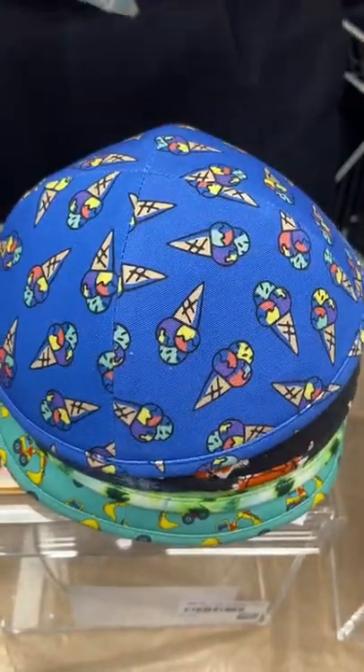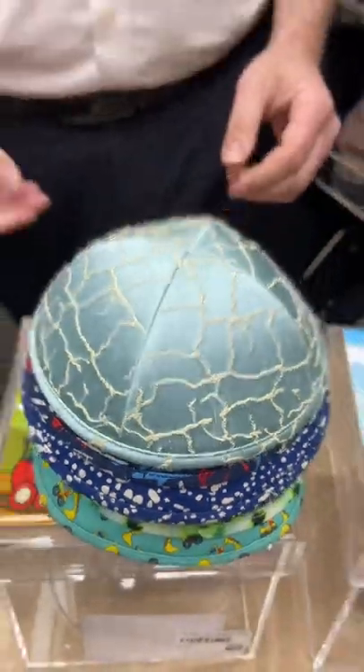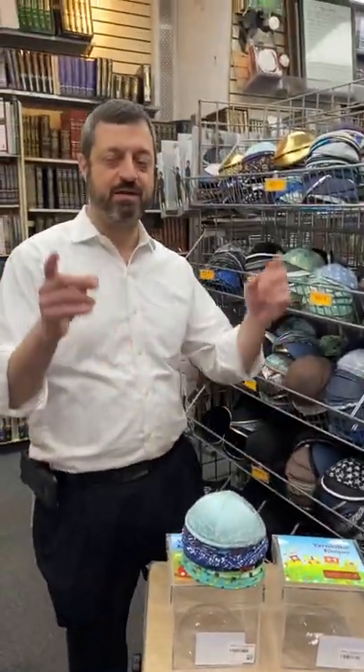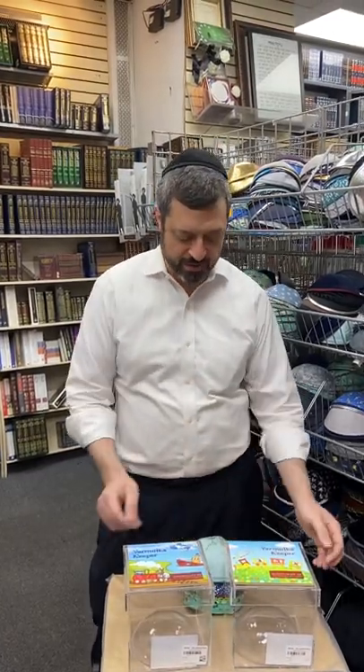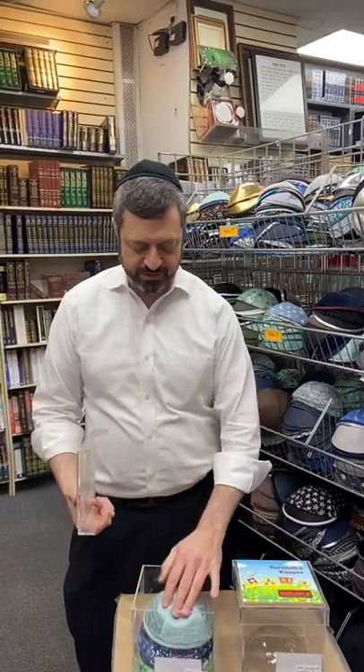ice cream cones, blue dots, helicopters, and we got lots more styles that came in. Shop us online at todayplace.com — saving you 15% off list on all the yarmulkes. Also take a look, we have these yarmulke keeper boxes which are great to hold your yarmulke. Shop us today!